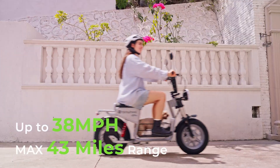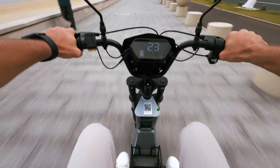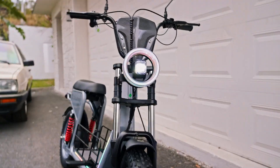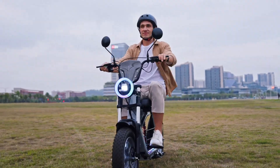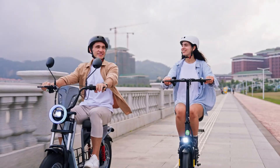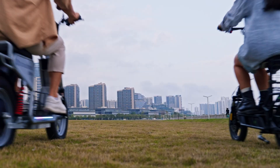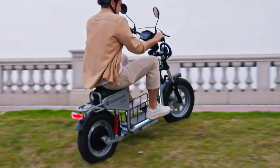Built on rugged 16 by 4.0-inch pneumatic tires with dual hydraulic suspension, it offers excellent shock absorption and road stability. It supports riders up to 150 kilograms (330 pounds) and tackles inclines up to 25 percent. The H7 Pro weighs approximately 46 kilograms (102 pounds) and measures 161 by 67 by 105 centimeters.